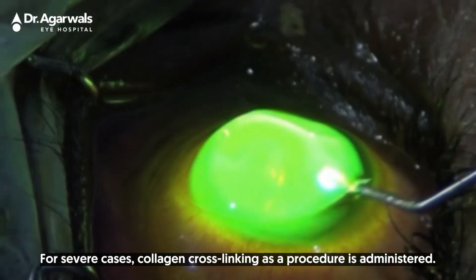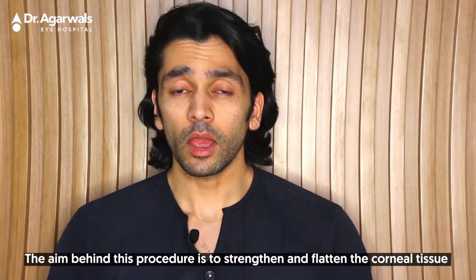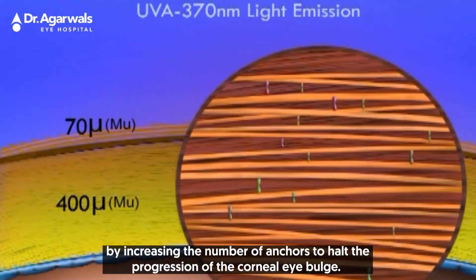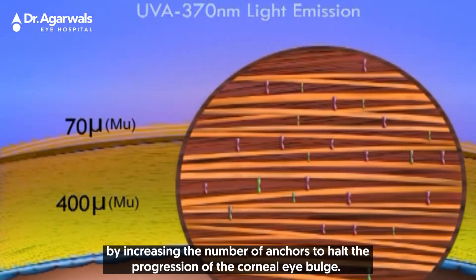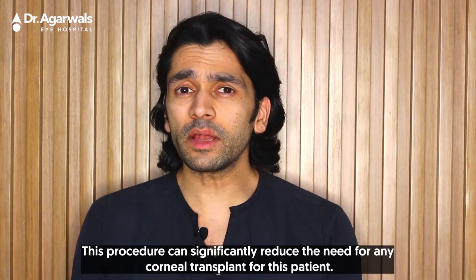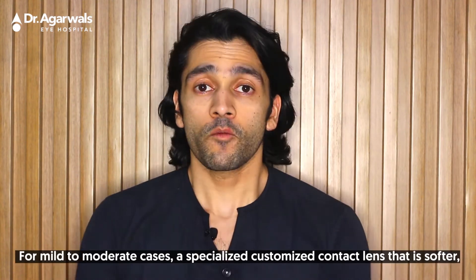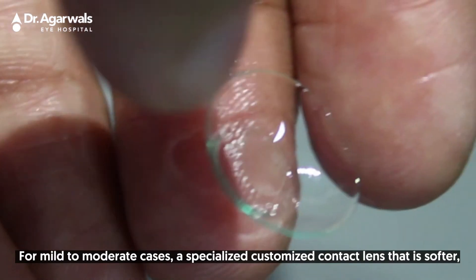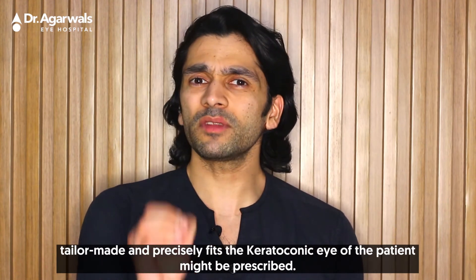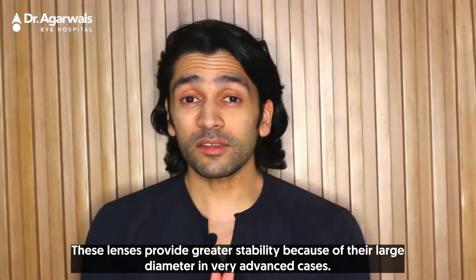For severe cases, collagen cross-linking is administered as a procedure. The aim is to strengthen and flatten the corneal tissue by increasing the number of anchors, to halt the progression of the corneal bulge. This procedure can significantly reduce the need for a corneal transplant.